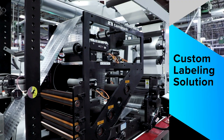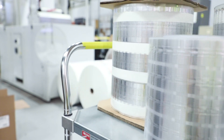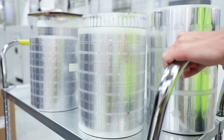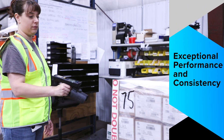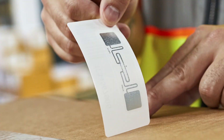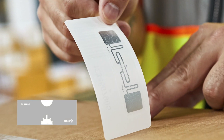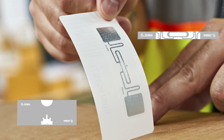Need a custom labeling solution? With our state-of-the-art equipment, Zebra can add just about any antenna and chip combination to any label material. You can expect reliable and consistent performance of your RFID solution when you choose Zebra RFID labels. We utilize the latest chip technology and even offer Zebra-branded inlays that deliver market-leading performance.